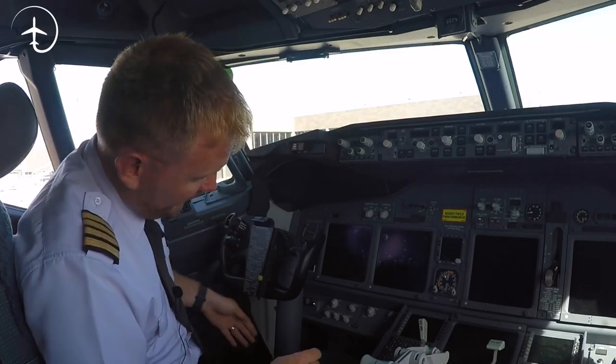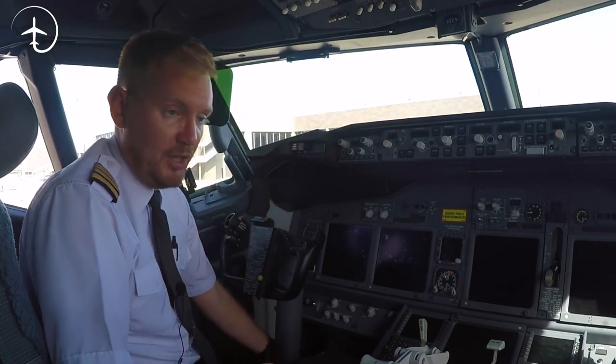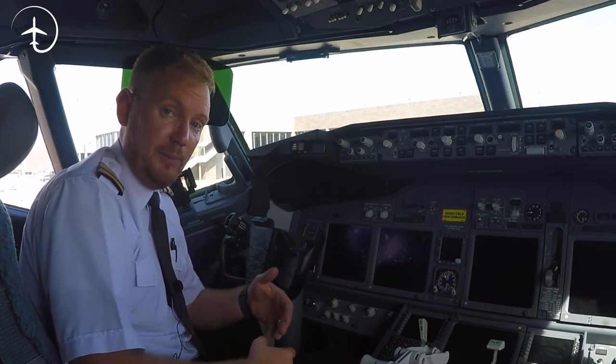Down here as well, you have the stick shaker motor. If we were, for whatever reason, coming into a low-speed situation where the aircraft is close to stalling, this little motor down here will start to vibrate the stick. That will be one of many signs that we're approaching a stall and that we have to do something.